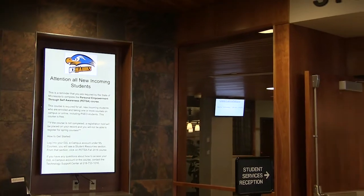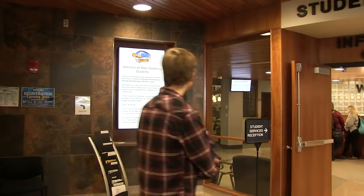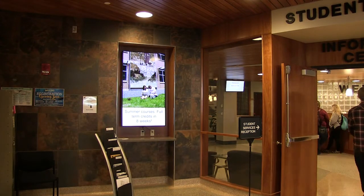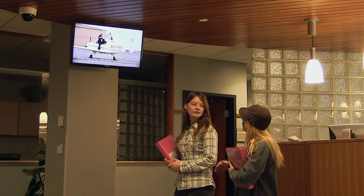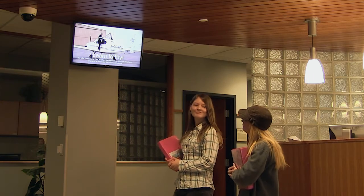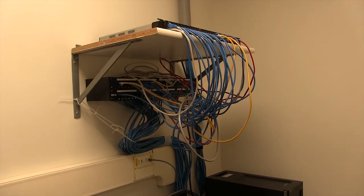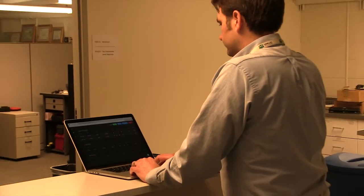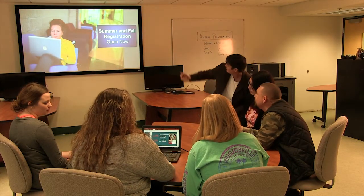Another advantage with Airtame is it can be extended to any TV, monitor, or digital signage throughout campus. Websites or slideshows from the internet or a cloud can be displayed anywhere. Emergency messages, student information, and upcoming events can be added and removed with ease. A dedicated server or computer for displaying content is no longer needed, and digital display and signage can be maintained by anyone, anywhere. The opportunities with Airtame are endless.